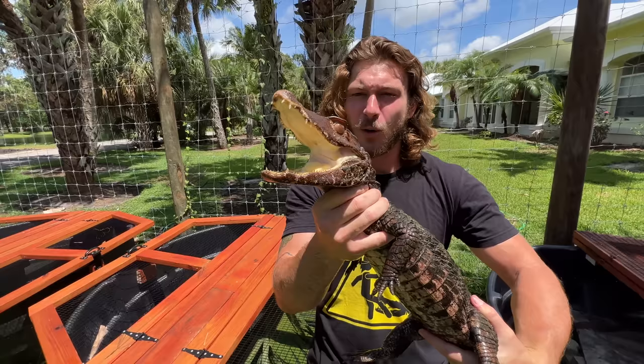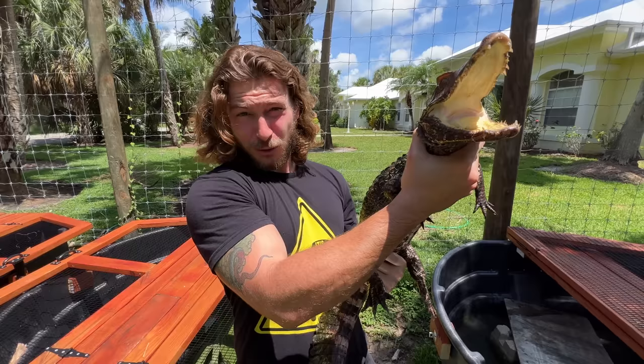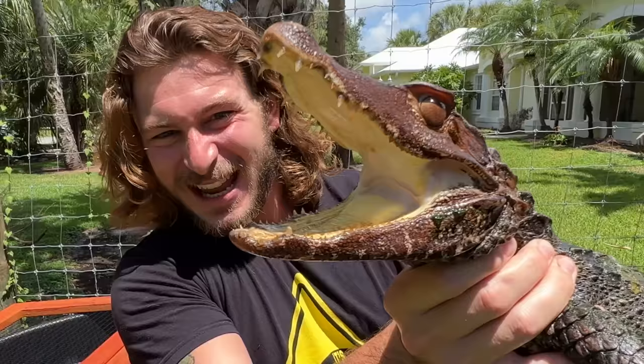This is a nocturnal species of caiman, coming out only at night looking for things like snails, rodents, reptiles, and small crustaceans that they crush down with those big thick jaws. These guys are very elusive, only eating little critters and creepy crawlies on the rainforest floor. They're super common in the pet trade throughout the United States where they're not regulated, like in Florida.